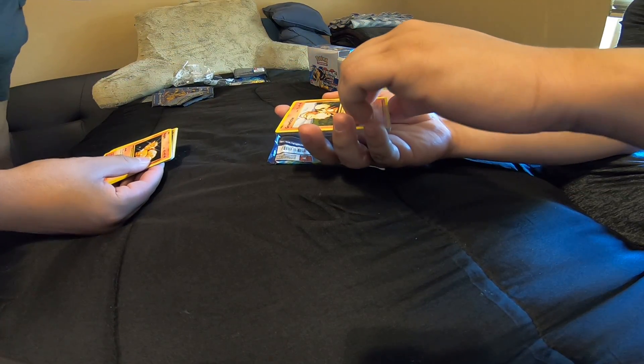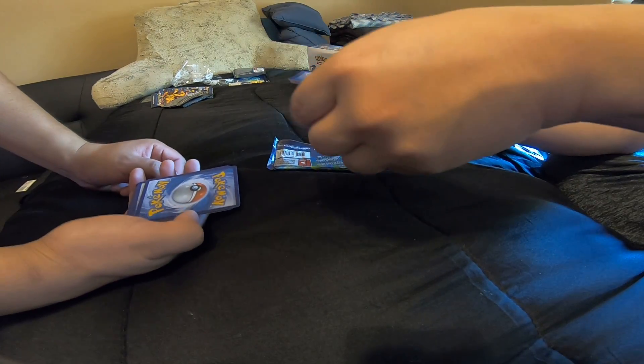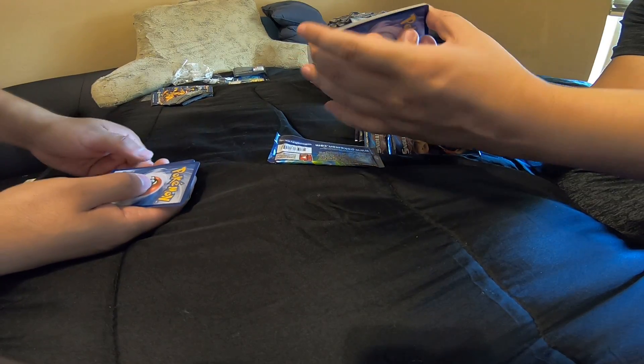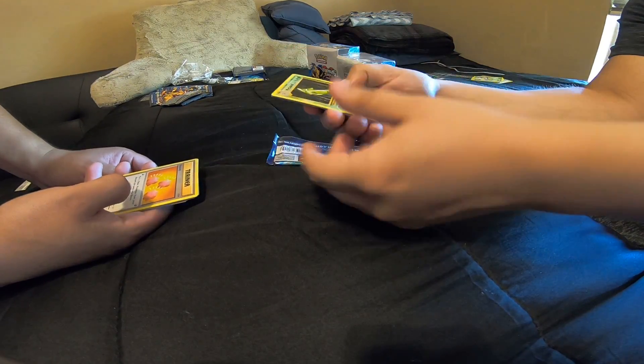So I was looking at it and then you're going to flip this. Grab three cards on the top and throw them in the bottom. Now flip it. So now the good card is going to be in the back. Now go.